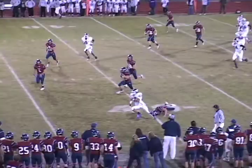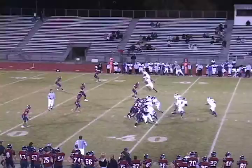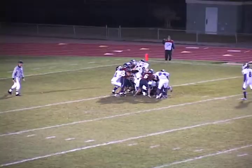Jump looks to throw — there it is, there's Lindsey. Wheel route, crosses 35, 40, 45, 50 — one tackler beat, and he's out of bounds inside the 40 to the 38-yard line. Jump looks to throw at the 35 — the ball is caught by number 7, caught by A.J. Battle, inside the 10.